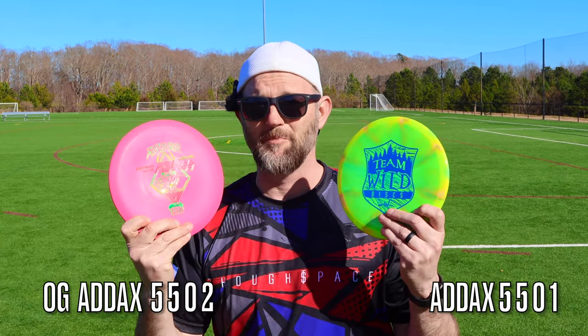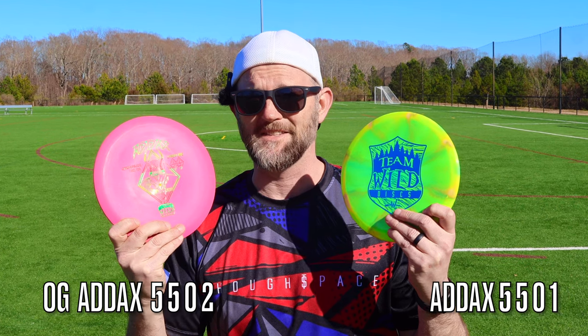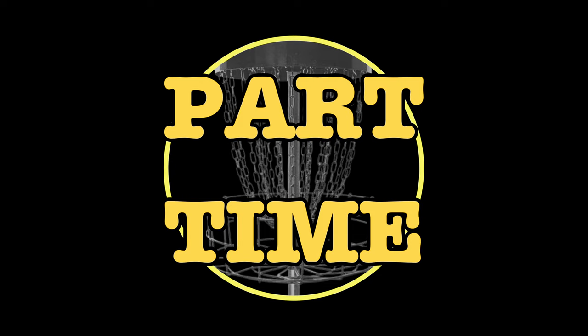Welcome back to the channel everybody. Today I've got two Adix discs that are both different molds but made by the same company. I've got the Adix from Wild Discs.